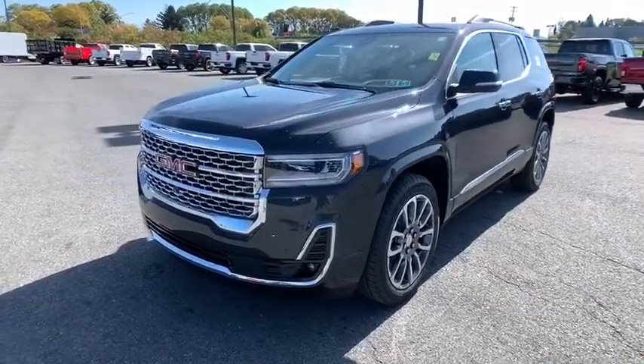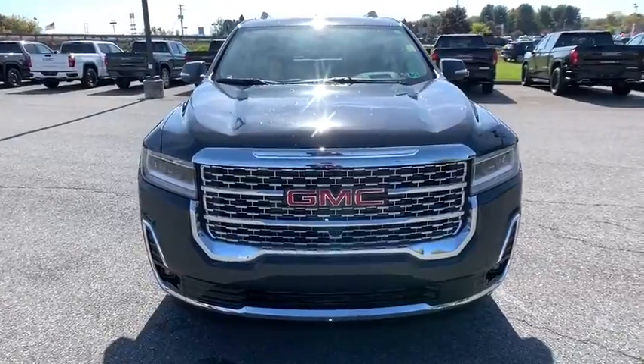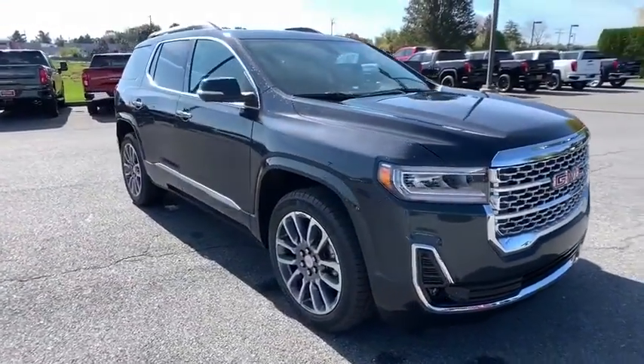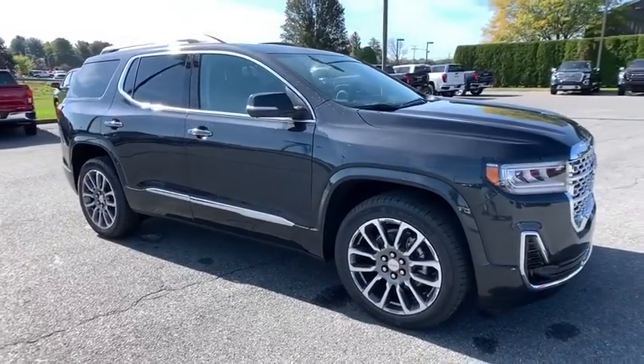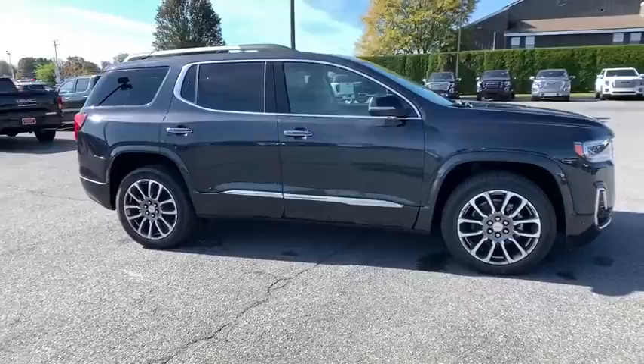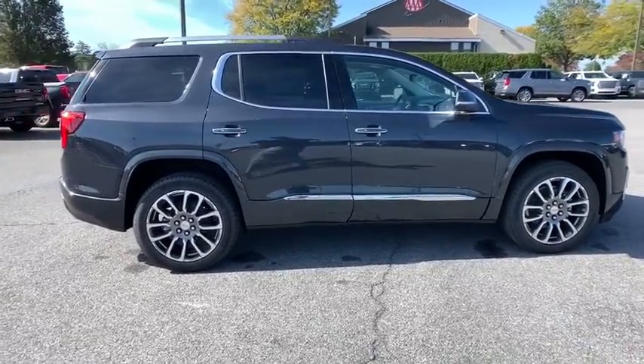Make a great choice today with the 2021 GMC Acadia. The GMC Acadia offers great capability coupled with exceptional safety, better highway fuel economy than any other passenger SUV, advanced technology and thoughtful ergonomics. The Acadia is a premium utility that rejects compromise.